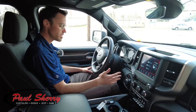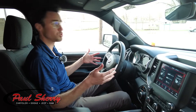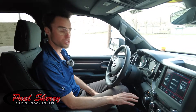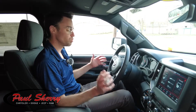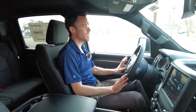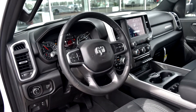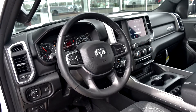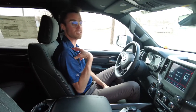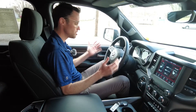Moving over here, we have the eight-speed transmission. This vehicle is rated up to 24 miles per gallon on the highway, and the eight-speed transmission is a big part of that. For a four-wheel drive half-ton pickup truck, that is really superior fuel economy. There are four-wheel drive selectors here. On the steering wheel itself, you have hands-free connectivity, so you can talk through the car's audio system on your cell phone hands-free — super convenient and works really well.